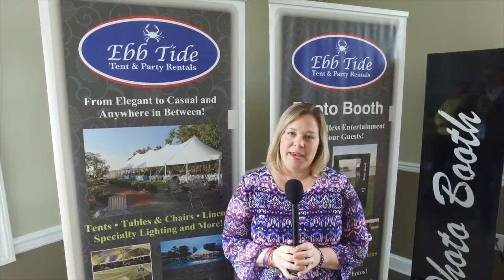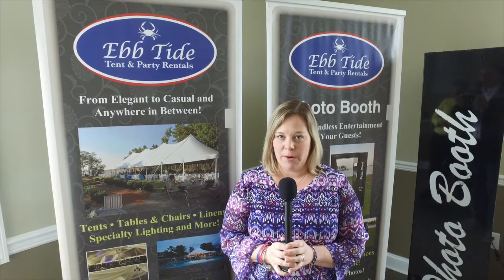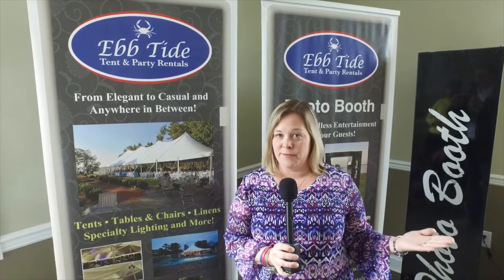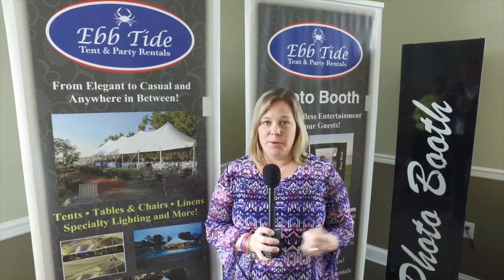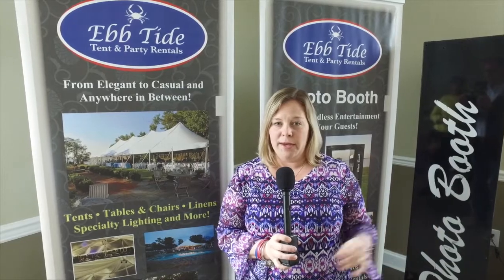Ebtide Tent Party Rentals offers a photo booth. With the photo booth, we have two-hour and four-hour packages. Those packages include unlimited props. It has an email feature, a Facebook feature, as well as a video feature where your guests can come and do videos, put their pictures on Facebook, and each guest will walk away with their prints in hand.